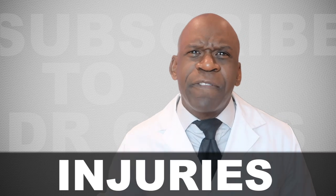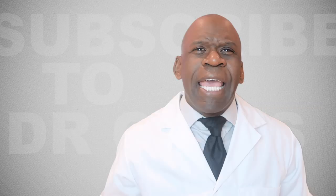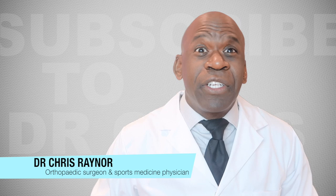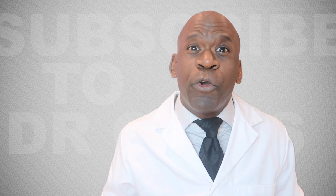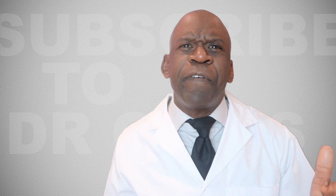Injuries from John Wick 3 fight scenes — who got injured and how did it happen? Hey everybody, it's Dr. Chris, orthopedic surgeon and sports medicine physician. Welcome to my channel, your number one source for information on orthopedic injuries and broken bones that's easy to understand for the everyday person. If you want to know more about my life as an orthopedic surgeon, follow me on Instagram and Twitter at Stable Knees.